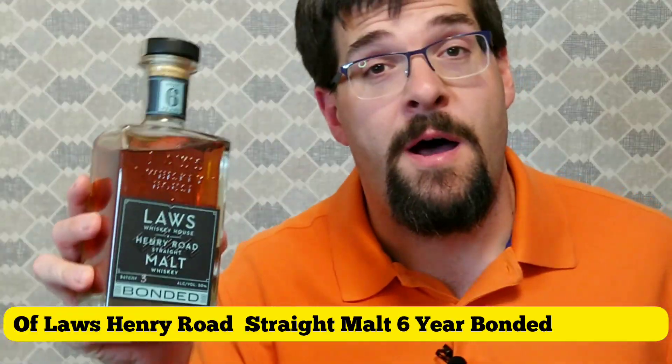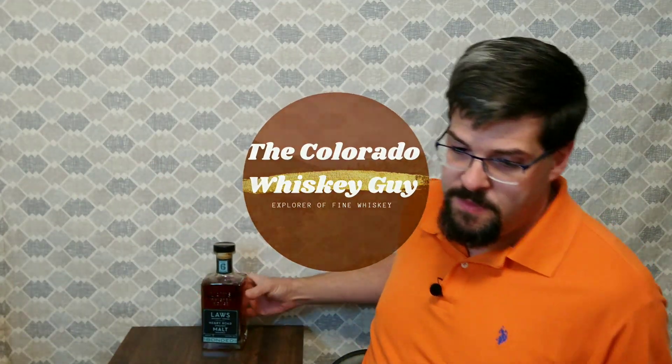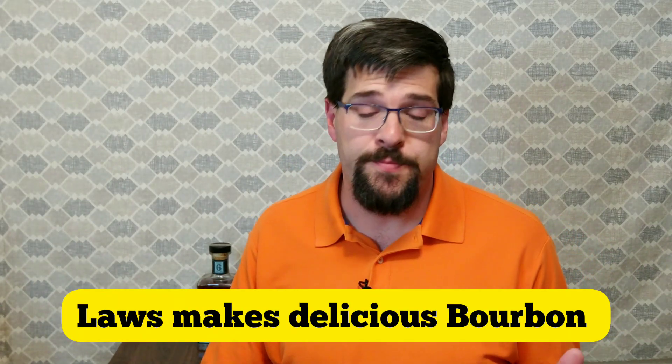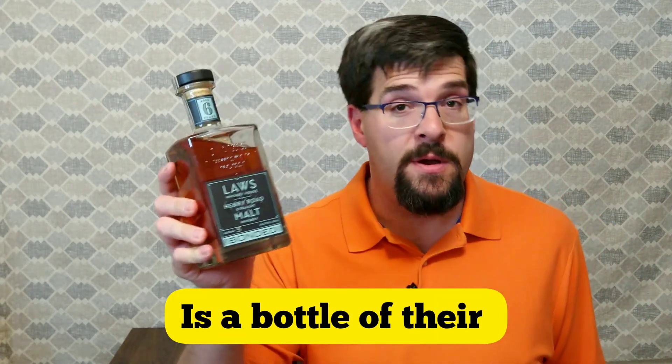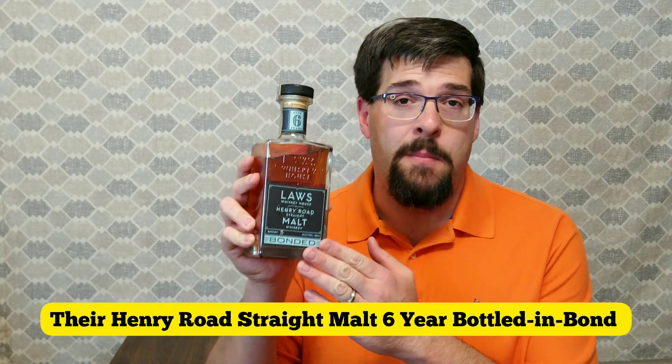Today we have a review of Laws Henry Rhodes straight malt six-year bonded whiskey. Laws makes delicious bourbon, but how is their malt? This time what I got is a bottle of their 100% malt whiskey — their Henry Rhodes straight malt, six-year bottled in bond. We're going to test it for ourselves.